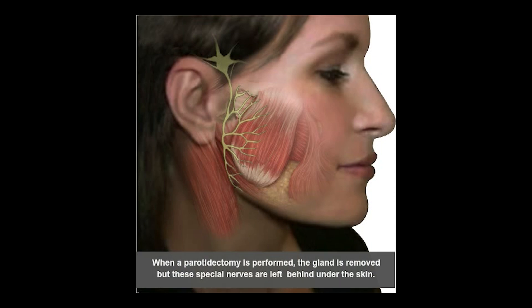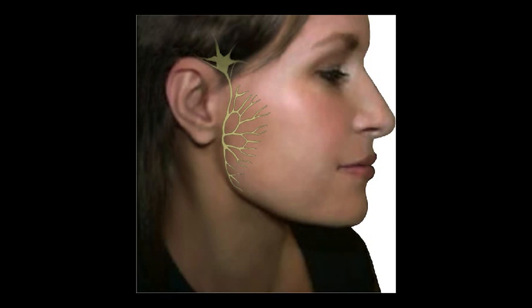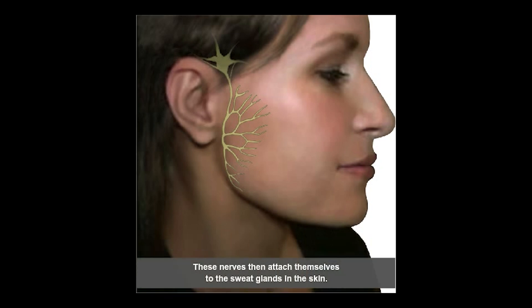When a parotidectomy is performed, the gland is removed, but those nerve fibers remain under the skin even though there is no gland there. These nerve fibers, originally attached to the salivary gland, now look for a new home — they look for the sweat glands of the skin.